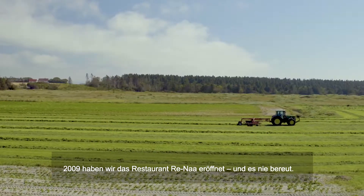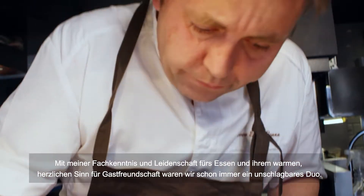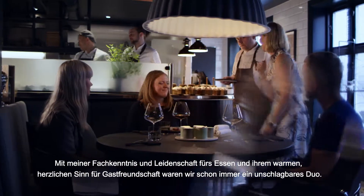We started the Rena restaurant back in 2009 and we've never looked back. With my expertise and passion for food and her warmth and passion for hospitality, we've always been a dynamite duo.